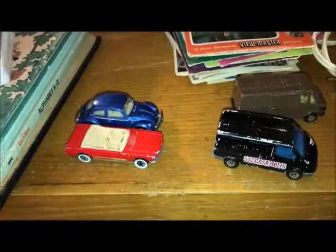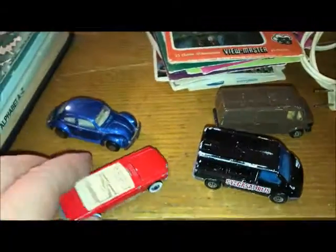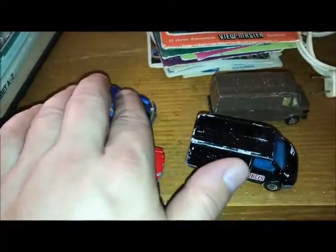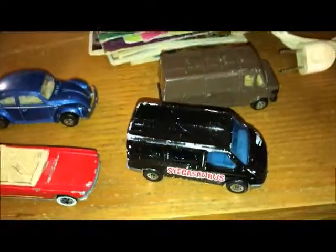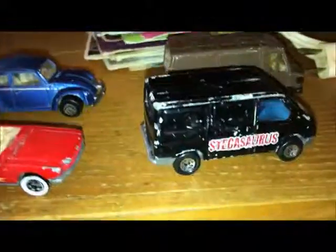I got some cars — I paid 25 cents a piece for these. This is the only Hot Wheel out of the whole bunch. I don't know what these are all worth, if anything at all — they're probably just junk. These two are made in China, and this one is a Matchbox. This one could be worth something; I'd have to look it up.